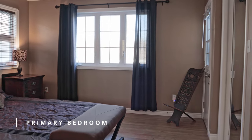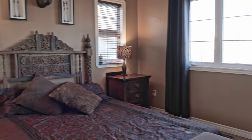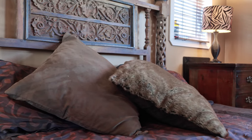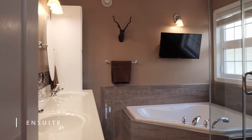The main floor has two bedrooms, a powder room, and laundry room. Enjoy this spacious primary suite with his and hers closets and a luxurious ensuite bathroom, with both rooms having access to the deck.